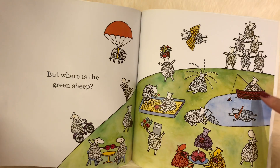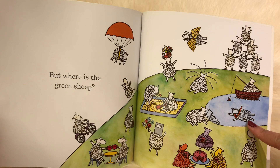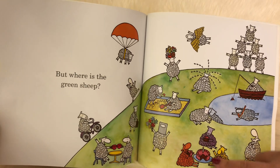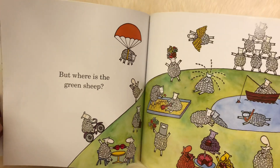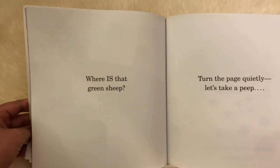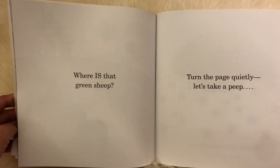Is he fishing? Mm-mm. Is he scuba diving? No. Is he eating a cake? Nope. Is he playing in the sandbox? Mm-mm. Not there either. Where is that green sheep? Let's take a peep.